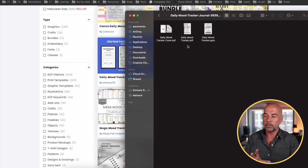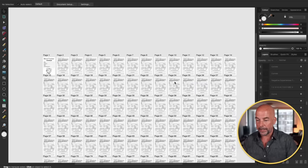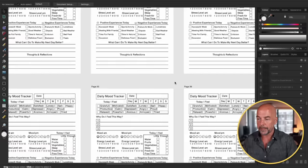So here I've downloaded one of the interiors and I'm just going to drag this PDF into Affinity Designer. Here it is — we can open all 120 pages of this interior, and it's a six by nine inch interior. In order to create something a bit more original, what I'm going to do is combine this interior with another interior — a lined interior.